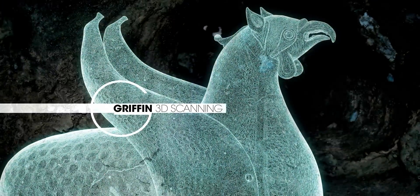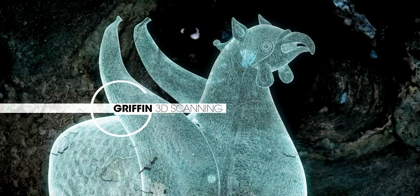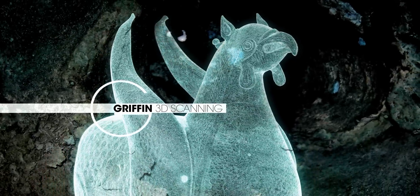For the technologists too, the project has been a learning experience. The Griffin's digitisation has proved to be a very demanding process.